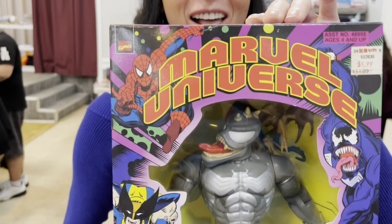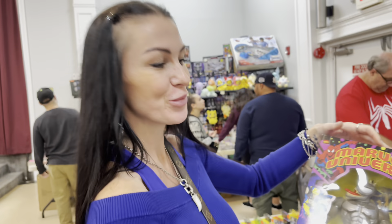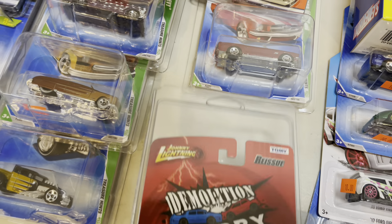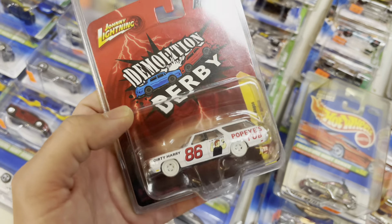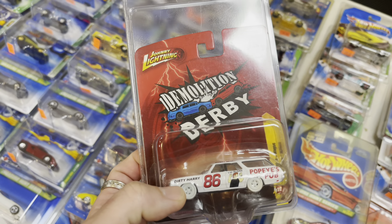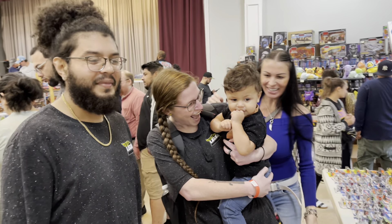I just saw this — Johnny Lightning White Lightning, a Demo Derby car! I've always wanted a Demo Derby Johnny Lightning, especially in the chase format. That is super cool.